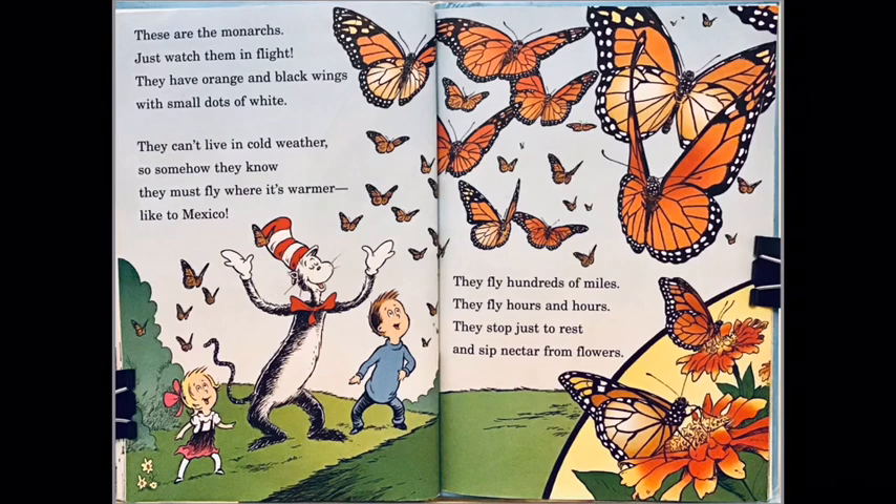There are the monarchs — just watch them in flight! They have orange and black wings with small dots of white. They can't live in cold weather, so somehow they know they must fly where it's warmer, like to Mexico. They fly hundreds of miles — they fly hours and hours — they stop just to rest and sip nectar from flowers.